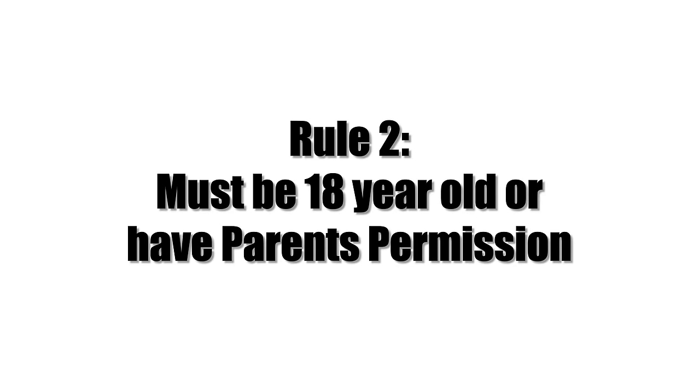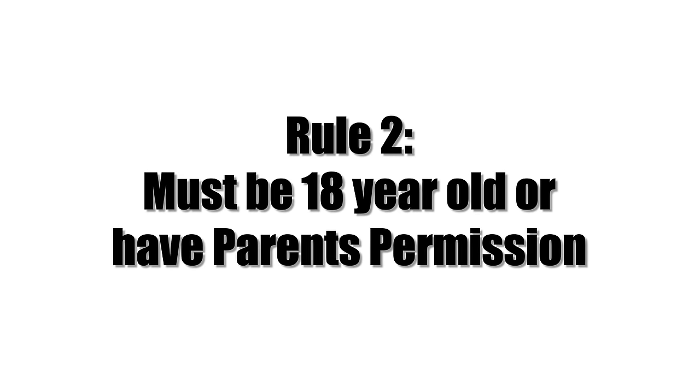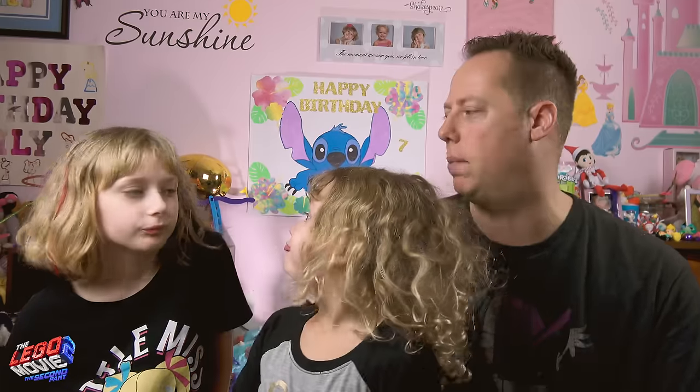Okay, so now let's talk about the rules. First, this video is not sponsored or endorsed by YouTube or the Lego toy company. All the prizes were bought by the three channels as a way of saying thank you to our fans. The second rule is you've got to be 18 years old or have your parents' permission. Rule number three: this giveaway is open to anybody that lives on planet Earth.